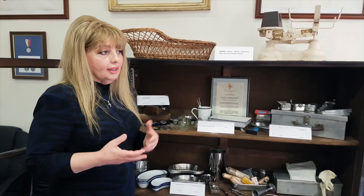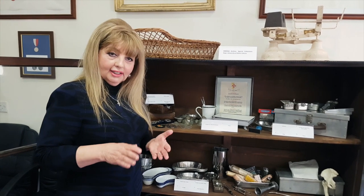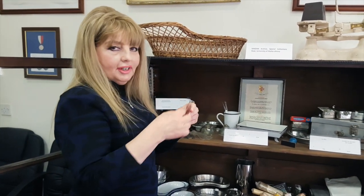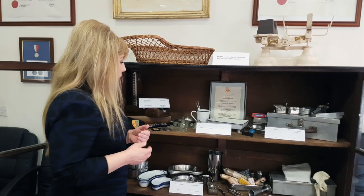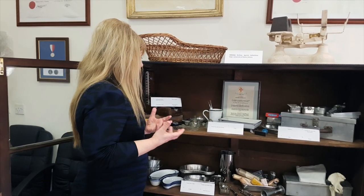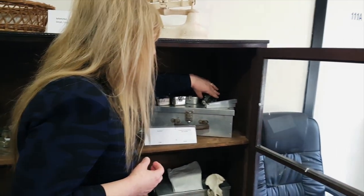Things in those days were different. If you wanted to test someone's urine — particularly for glucose, as diabetes is quite common in Malta — we didn't have those dip sticks that give an instant reading. What we used to do was put Benedict's solution in a test tube, add some drops of urine, heat it up, and depending on the color change: blue meant no glucose, while green, yellow, orange, or brown indicated increasing severity of glucose load.